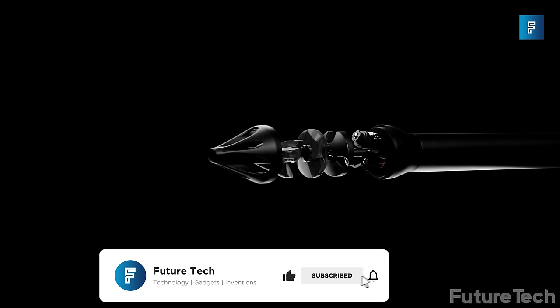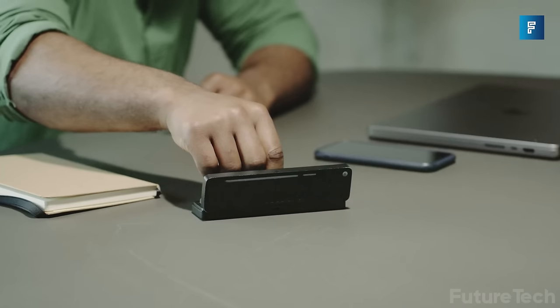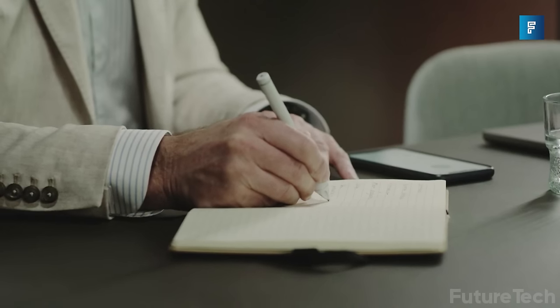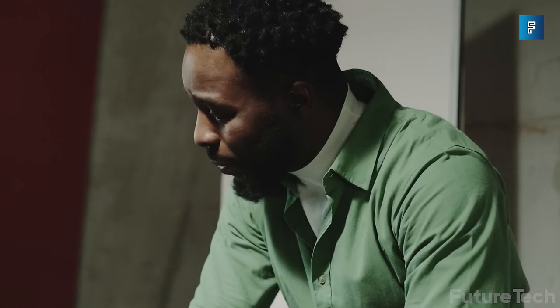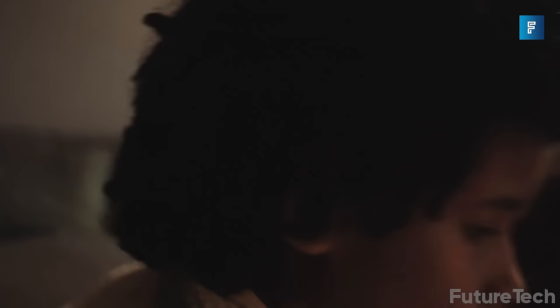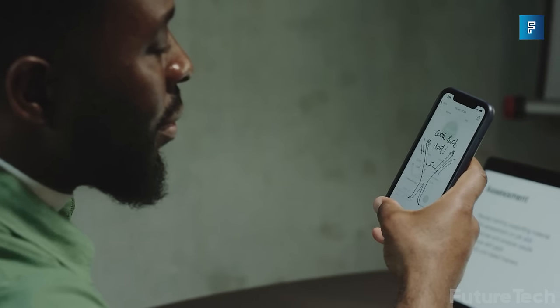The ink cartridge is refillable, unlike traditional ballpoint pens, and the Newa guys give you everything you need to maintain your pen from the get-go. Newa takes the analog world and makes it digital. The folks behind Newa have already smashed their funding goal on Kickstarter, and it was a smash hit at this year's CES Expo. Newa is currently in production, and shipping is expected to start early in 2024.